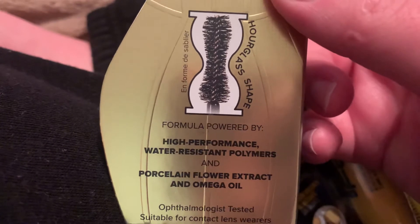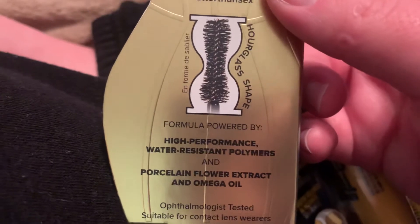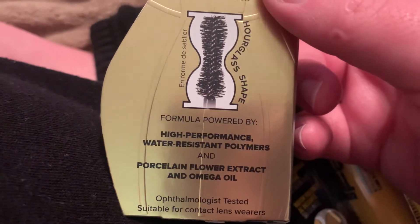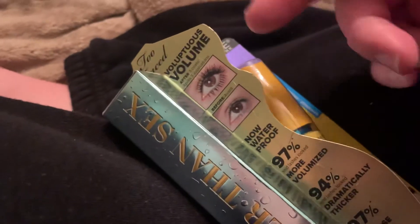This stuff is a high-performance formula powered by high-performance water-resistant polymers, porcelain flower extract, and omega oil. Ophthalmologist tested and suitable for contact lens wearers.